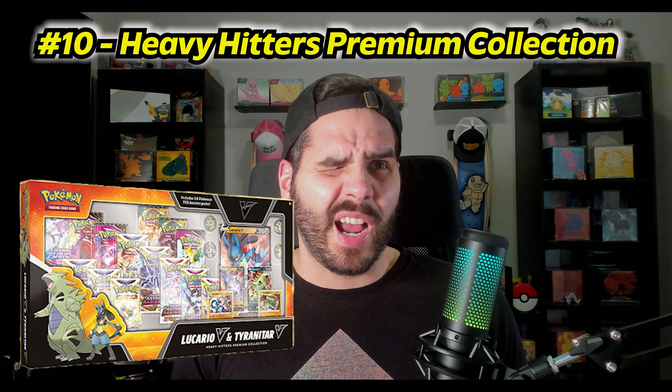My first product on the list is the Heavy Hitters Box from Sam's Club. This was originally released in 2022, but they remade it with slightly different packs — the first version had three Evolving Skies packs, and the newer version has about two. You can still find these at Sam's Club for around forty dollars, and you get 16 packs, which is a huge deal. That's number 10 on my list.